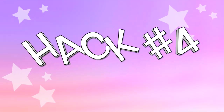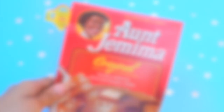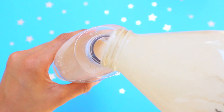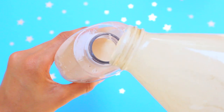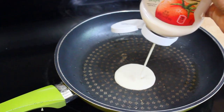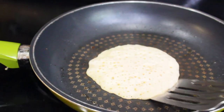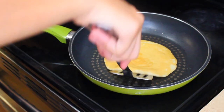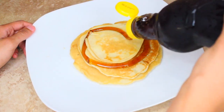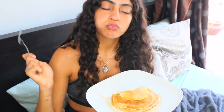Next hack: repurpose an empty condiment squeeze bottle as a new home for your pancake mix for mess-free pancakes. Wash out one of those condiment bottles and refill it with fresh pancake batter. These squeeze bottles are completely drip-free, preventing batter from leaking on your stovetop and counters. If there's leftover batter, just place the bottle back in the fridge — and it gives you better control over portion size too.